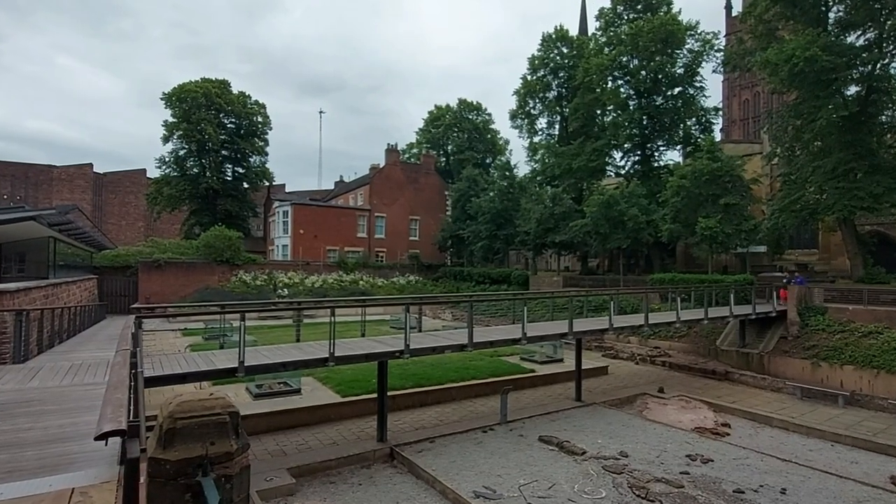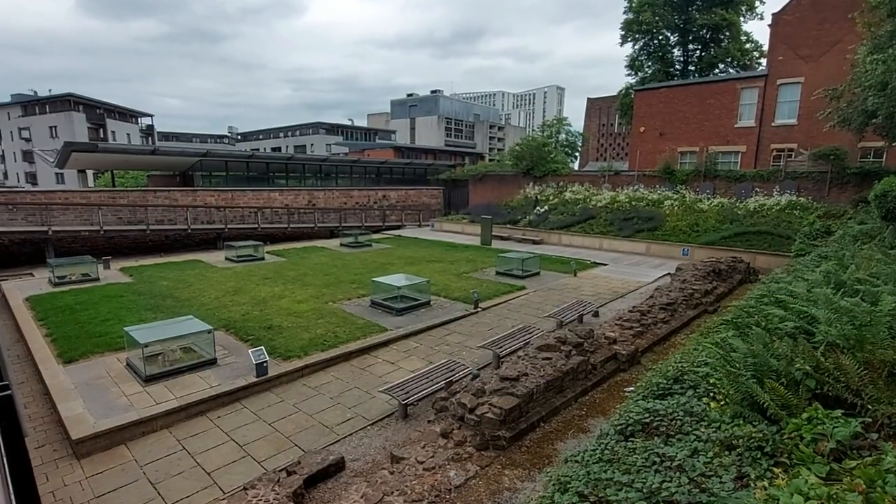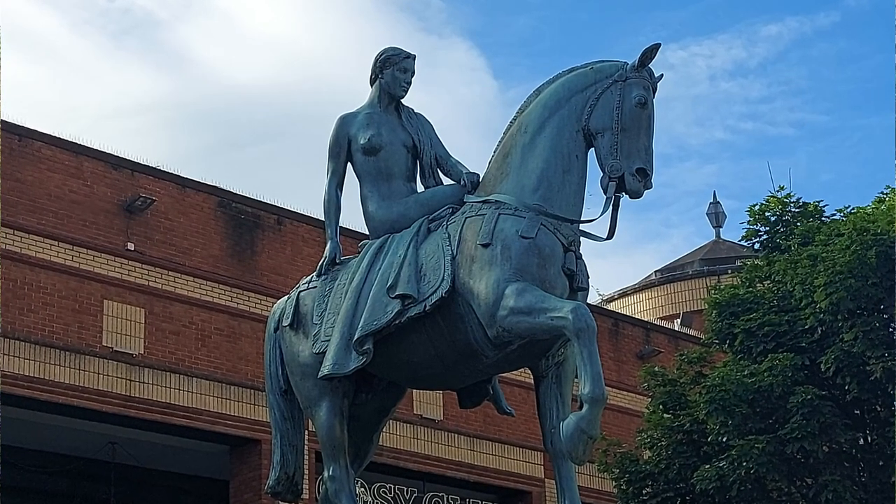Lady Godiva herself is actually quite interesting. She was a late Anglo-Saxon noblewoman, and relatively well documented as the wife of Leofric, Earl of Mercia. She died in the year 1067, and indications are that she's actually buried here, somewhere in the Priory grounds, along with her husband. There's a lovely statue of her in the market square, unveiled in 1949, and the sculptor was Sir William Reid Dick.